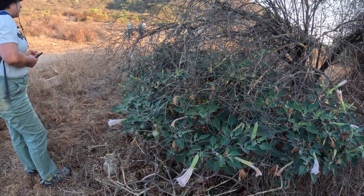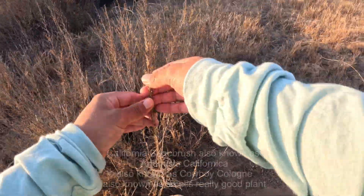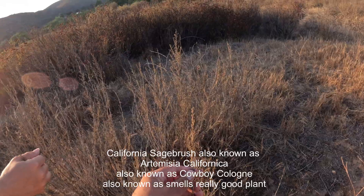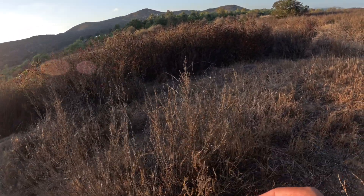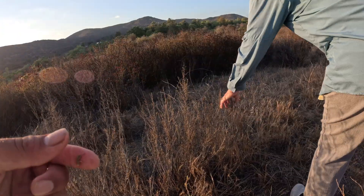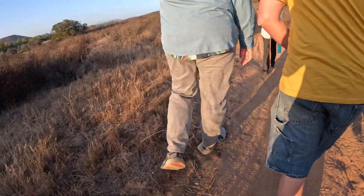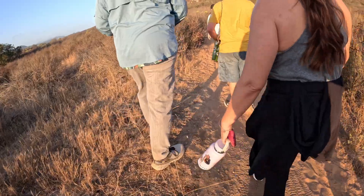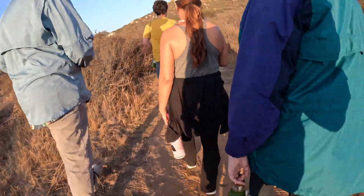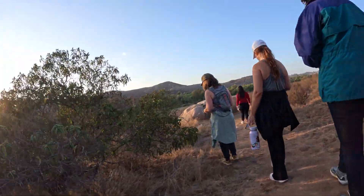Sagebrush — oh that smells so good. Is this the Artemisia californica? That is it. You should see this when it's green, it smells so good. We pulled off some of the seeds — it smells really good right now. Laurel sumac — let's get a closer look over here.